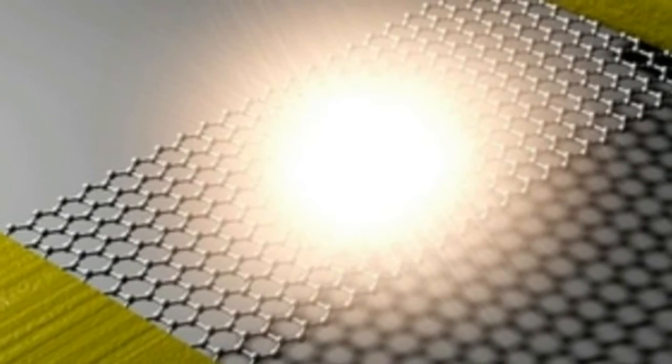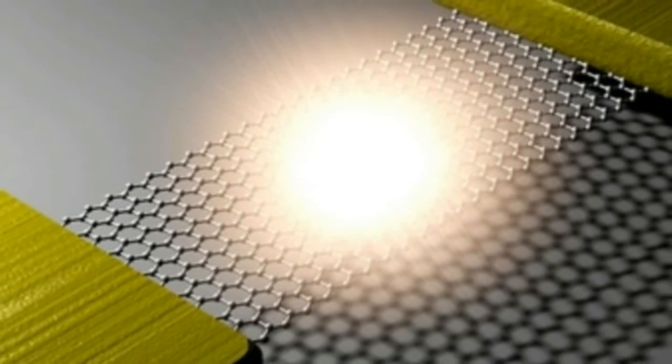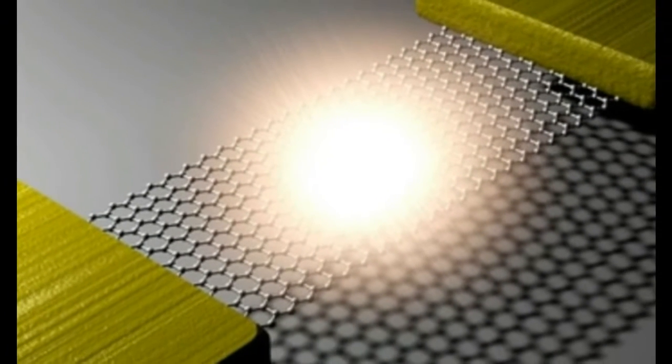Researchers have developed a light-emitting graphene transistor that works in the same way as the filament in a light bulb. 'We've created what is essentially the world's thinnest light bulb,' said study co-author James Hone, a mechanical engineer at Columbia University in New York.